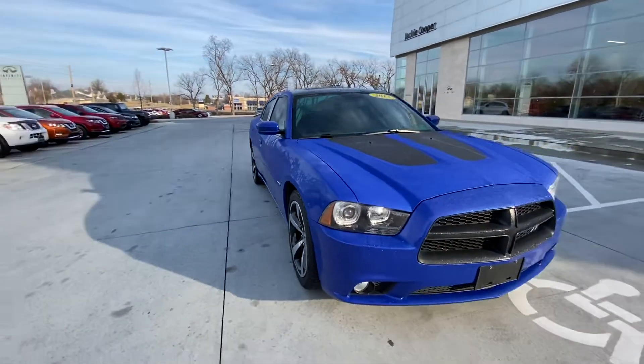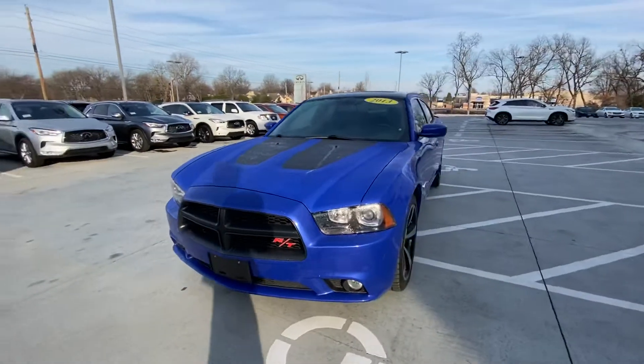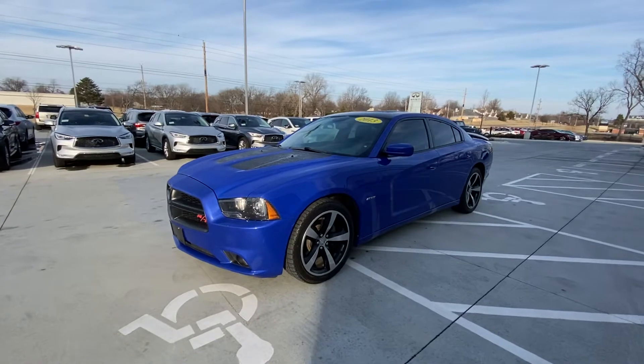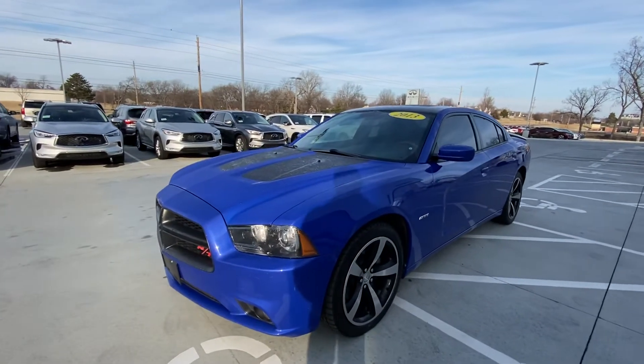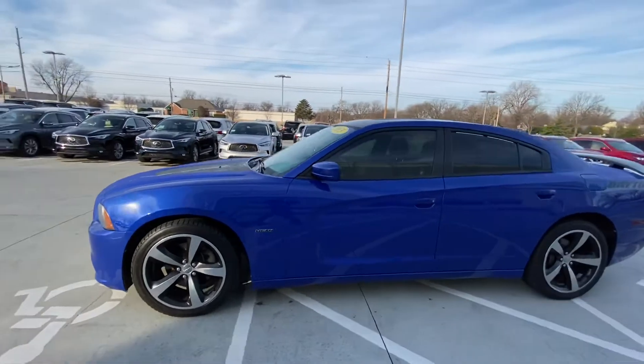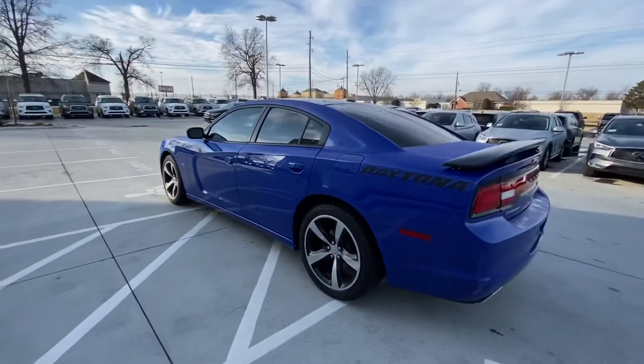Hi, this is Jose here at Jack Cooper Infinity, just bringing you a very quick video on this 2013 Charger RT Daytona Edition. This does come with the Hemi V8, so it sounds absolutely amazing, and I love this blue that this car comes in. I personally think it's one of the best-looking colors for this car specifically.